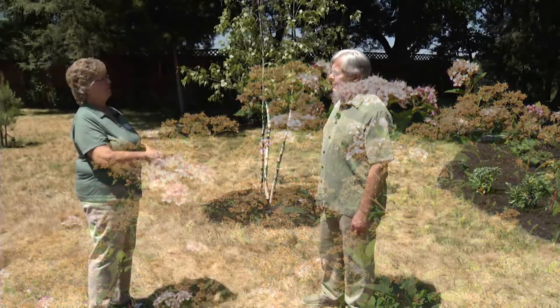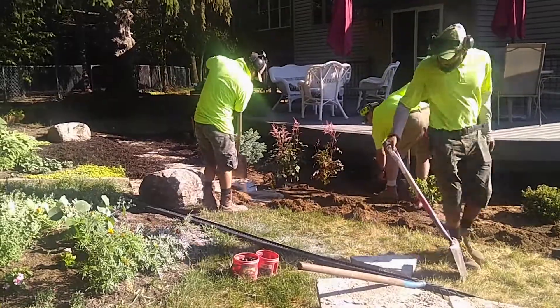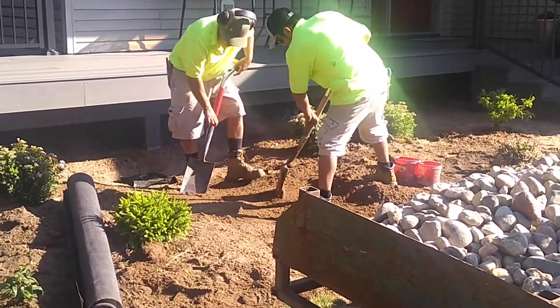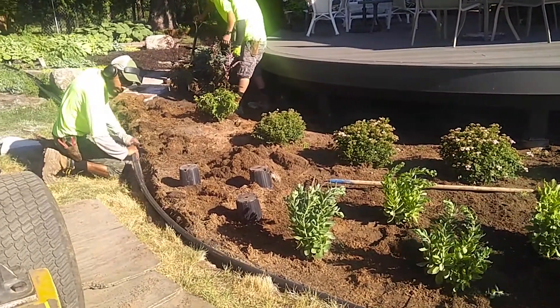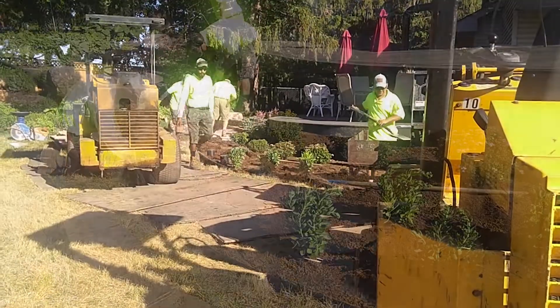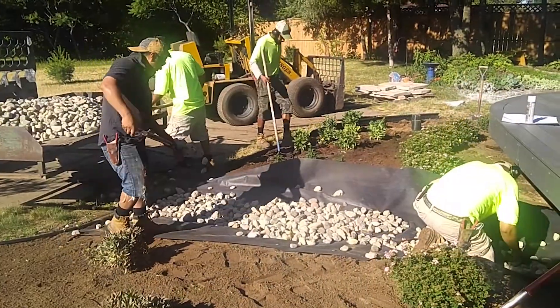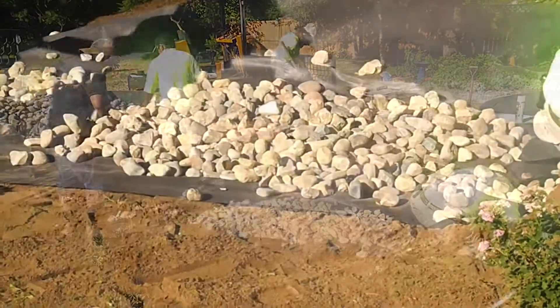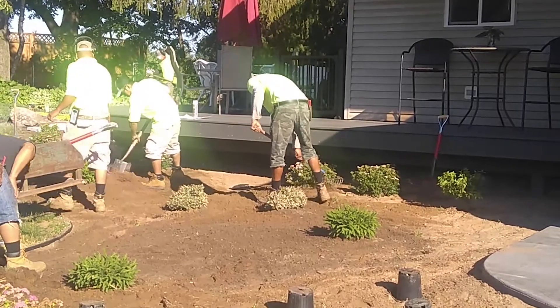If you have advice for anybody considering a landscape job, what would it be? You have to understand what your limitations are and determine if you can really pull this off — if you have the creative side to do that. We didn't, and we understood that. Even though we had gardened for many years and could do small plots, this was beyond what we could get our heads around. So I would highly recommend getting a professional person, a designer, to take a look at your property. I don't believe they charge for a consult, so that would be a wonderful way to start.